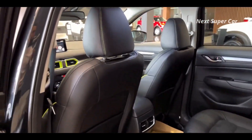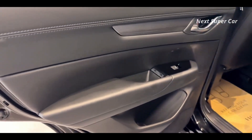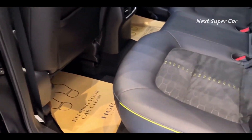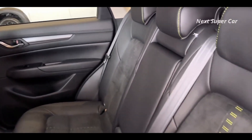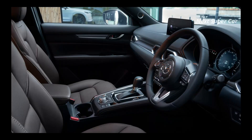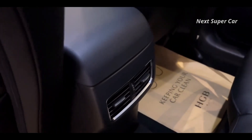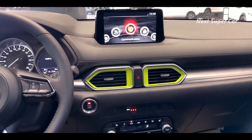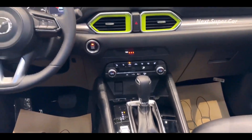The CX-5's standard 187-hp four-cylinder engine has great throttle response when pulling away from stoplights or driving around town, so it feels faster than it really is. It's at higher speeds — such as when attempting to pass or merge onto the highway — that it feels underpowered. The 256-hp turbocharged version we tested provided much faster acceleration. Both engines pair with a smooth six-speed automatic transmission and all-wheel drive.